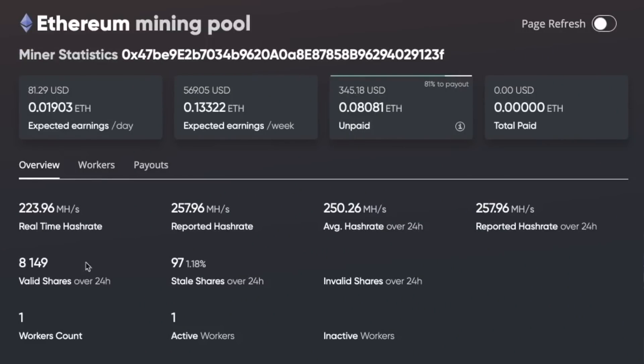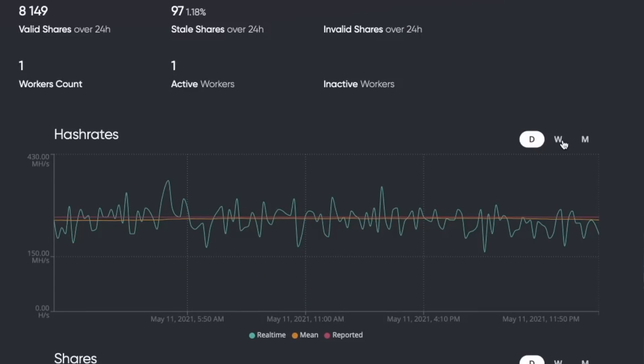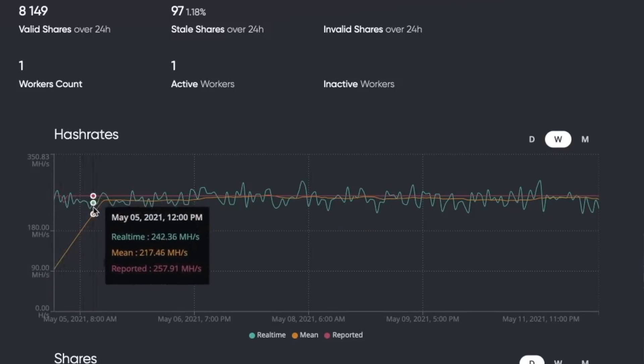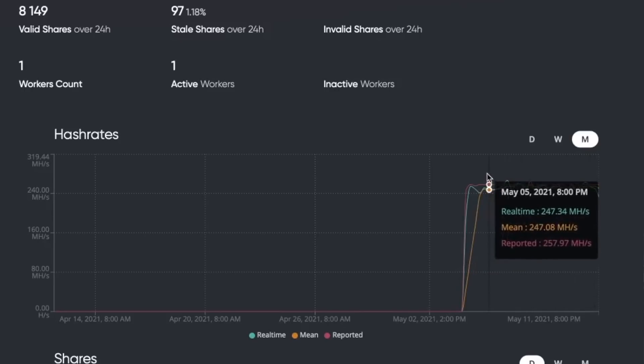I am super satisfied with the mining rig. Scrolling down, you can see my real-time hash rate, which is 223 — it sometimes goes up to 240, 260, or 280, and sometimes drops below 200. It refreshes every 15 to 20 minutes. The average hash rate over the last 24 hours is just over 250 megahashes. The hash rate chart shows daily and weekly views — you can see right here is when I first started turning on the rig, and over the last week it has been doing pretty well.